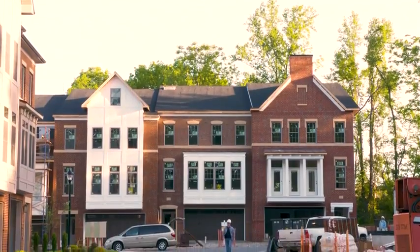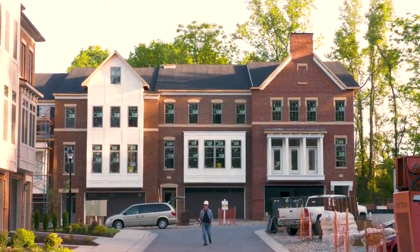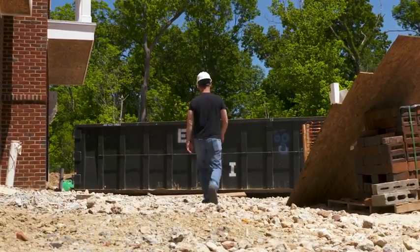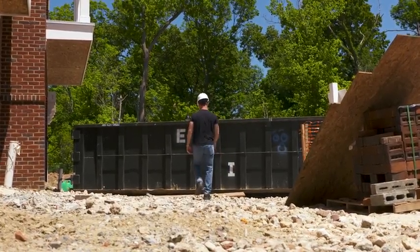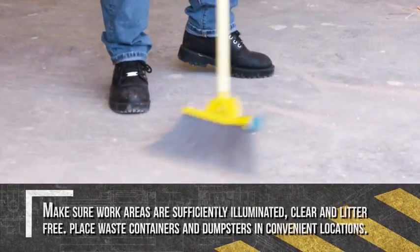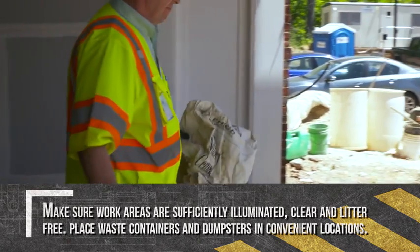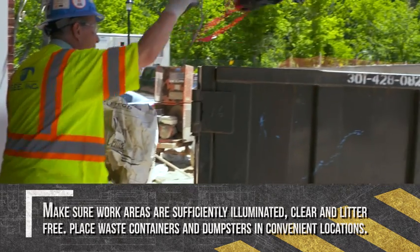To maintain a safe job site, housekeeping should be done regularly throughout the shift. Before you begin the job, make plans for the adequate disposal of waste and material. Make sure work areas are sufficiently illuminated, clear and litter free. Place waste containers and dumpsters in convenient locations.